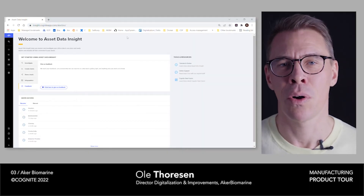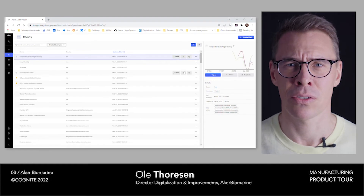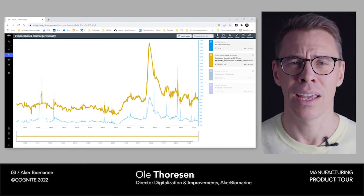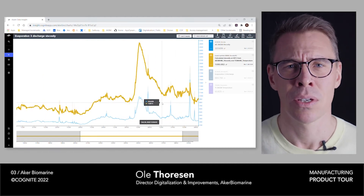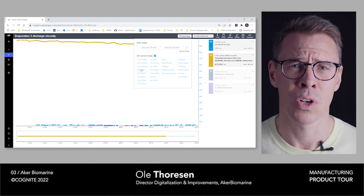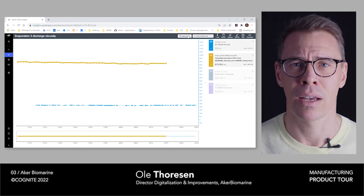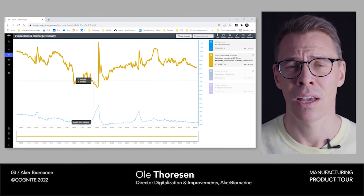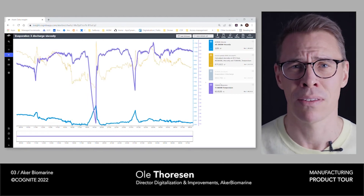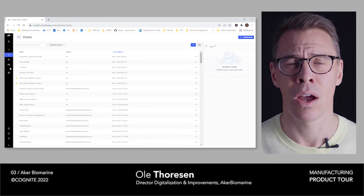Although detailed raw operational data is extremely valuable for both operators and production managers in our factories across our supply chain, being able to model on top of this and give insights to these operators and production managers is adding another level of value. The models we're looking at here on the screen show a calculation of viscosity at a certain temperature, which is an extremely important parameter for the operations. A central team of data scientists calculates and creates these insights, then displays them back to operators where you can see both the raw data and the synthetic time series on top of it — giving a one-stop-shop for operators to view and make adjustments in our factories.